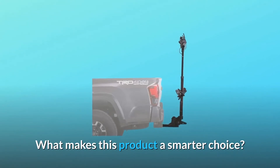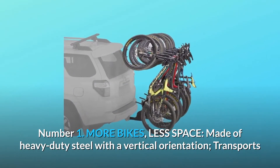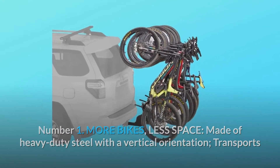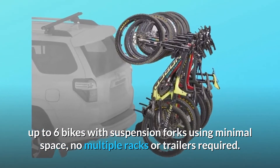What makes this product a smarter choice? Number 1: More bikes, less space. Made of heavy-duty steel with a vertical orientation, it transports up to six bikes with suspension forks using minimal space — no multiple racks or trailers required.